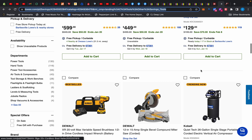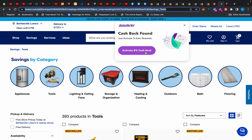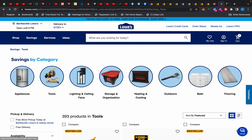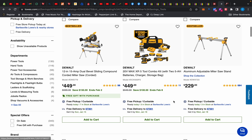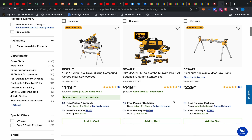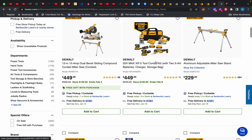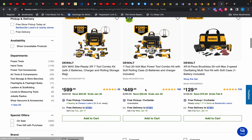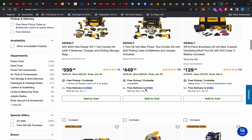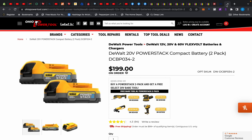Over at Lowe's, RetailMeNot is offering 8% cash back today — I don't know if it's just for the weekend or just today, but shop Lowe's. I made a video yesterday showing some decent Lowe's deals. They have a lot of DeWalt stuff — this kit right here for $449 is a good deal. Eight percent cash back is nothing to frown at.